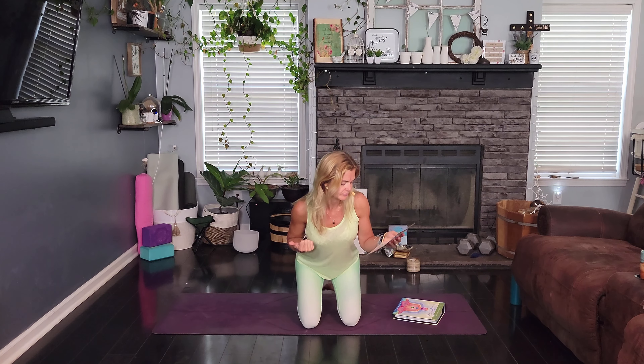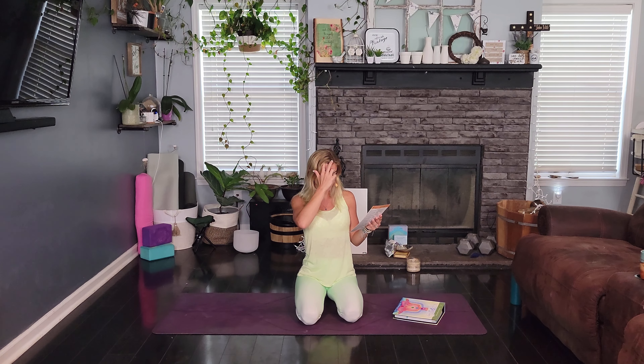This pose activates almost all the elements — earth, fire, water, and air. For the doshas to be balanced, this would be good for Vata and Kapha. For the chakras, this activates the first three chakras, and the sixth chakra is activated by our gaze.